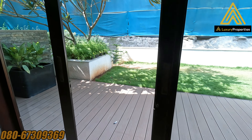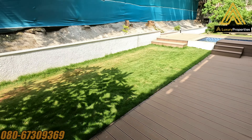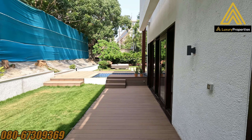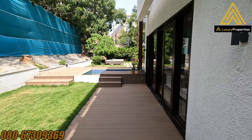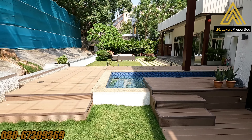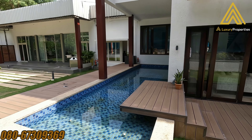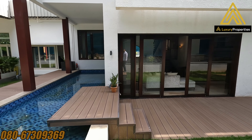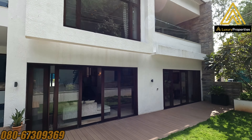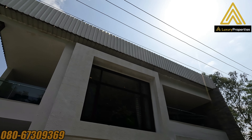From the living area, we head towards the private garden and backyard. These villaments also have a lap pool.